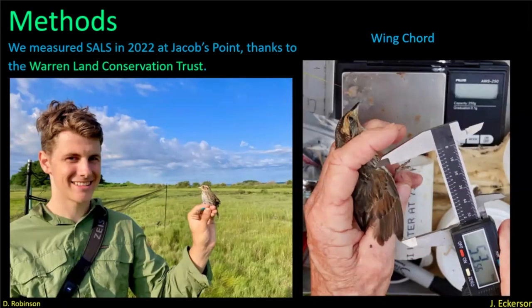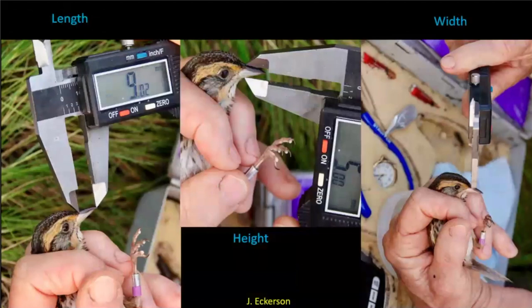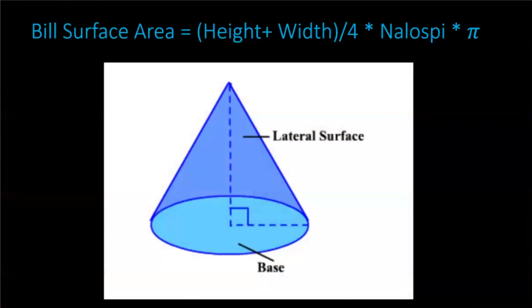We measured a lot of saltmarsh birds at Jacob's Point in the upper Narragansett Bay, thanks to our Land Conservation Trust. We took several measurements: wing cord, length, height, and width. Together with these three bill measurements, we calculated the bill surface area.